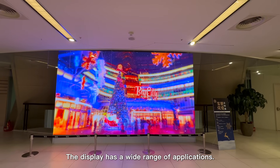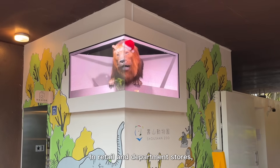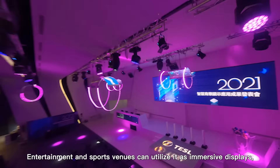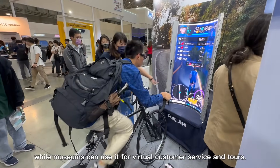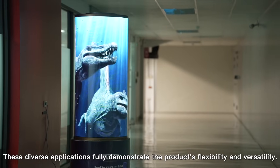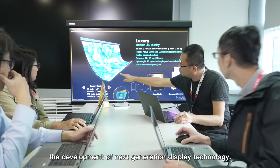The display has a wide range of applications. It can serve as digital signage in large public spaces like stations and airports. In retail and department stores, it can be used for advertising, virtual shelves, and smart retail. Entertainment and sports venues can utilize it as immersive displays, while museums can use it for virtual customer service and tours. These diverse applications fully demonstrate the product's flexibility and versatility.